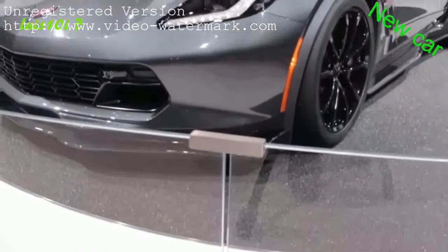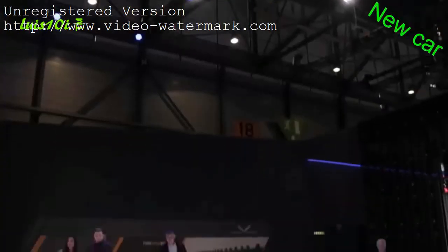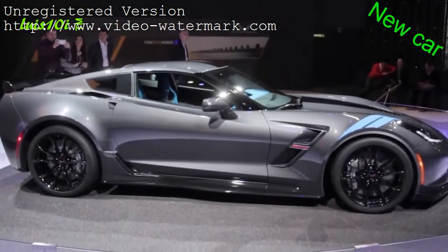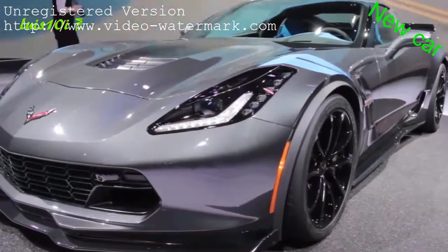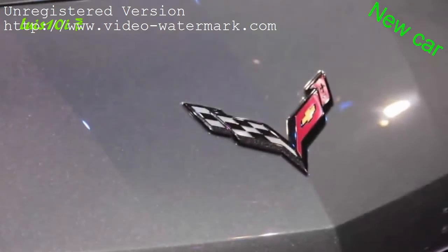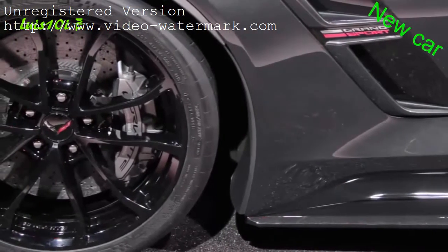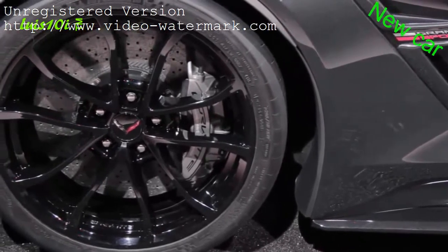The Corvette Grand Sport combines most of the Z06's performance goodies and capability, but without the supercharged engine. Instead, it makes do with the standard 6.2-liter V8 with only 460 horsepower, mated to either an 8-speed automatic or an exceptionally smooth 7-speed manual. Other toys include the Z06's magnetic ride control system, as well as revised stabilizer bars, unique springs, an electronic limited-slip differential, and plus-size Brembo brakes.